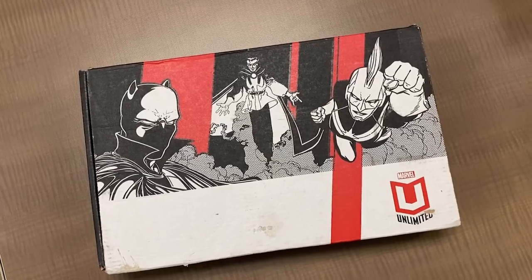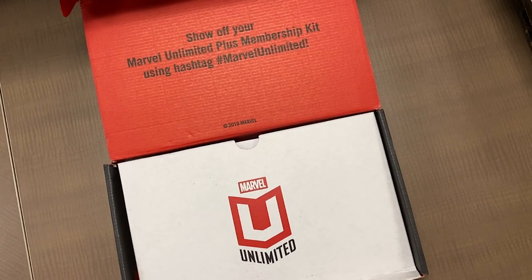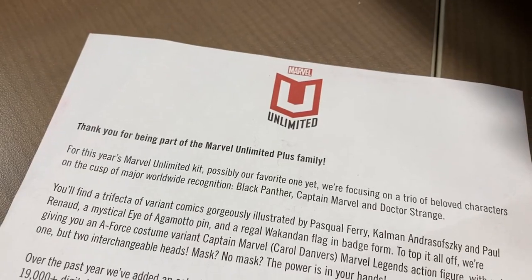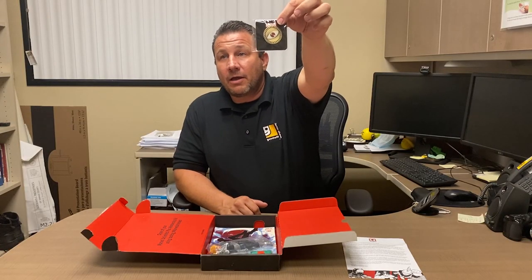All right, so this is a mail-away from Marvel — Marvel Unlimited — and it usually comes with maybe some exclusive comic books and an exclusive action figure. Let's see what's in this one. Oh yeah, this tells you all about Marvel Unlimited. We got the Eye of Agamotto.